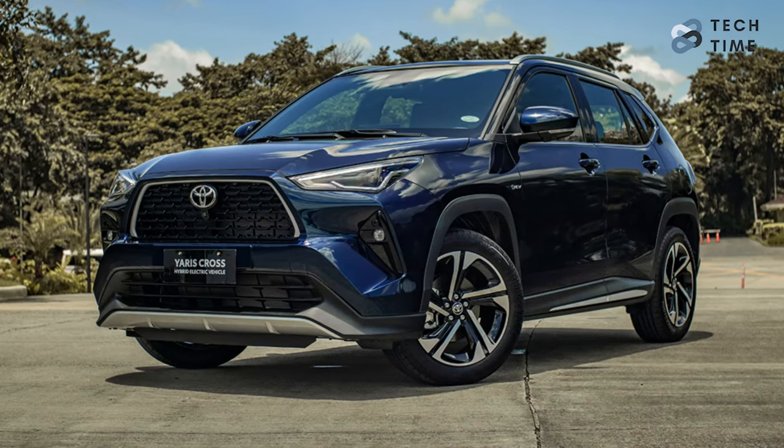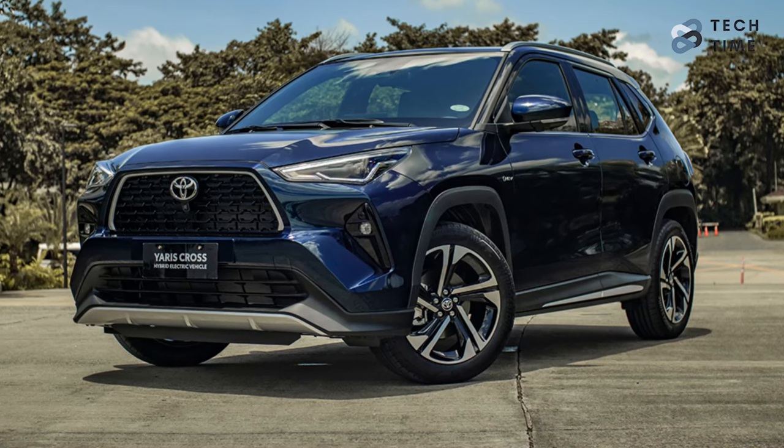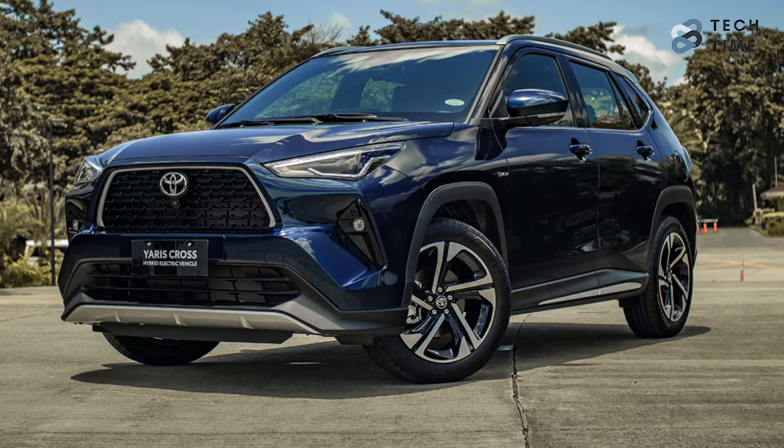The Premier Edition will be complemented by matching interior accents and a fresh set of 18-inch alloy wheels. When you compare the design of the 2024 Yaris Cross with that of the 2024 Lexus LBX, the Lexus definitely looks way better.